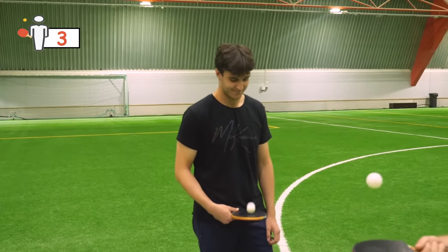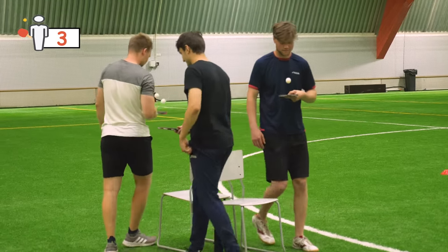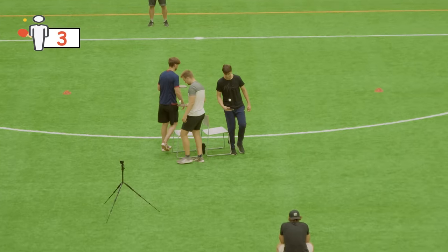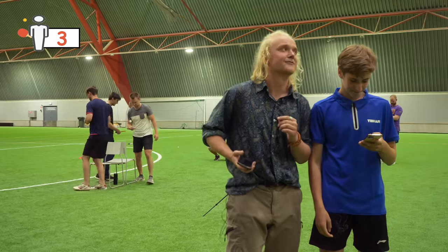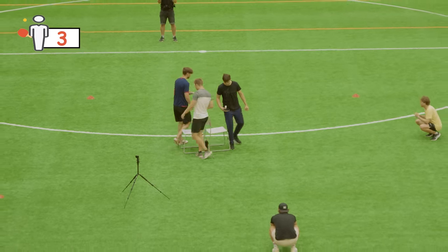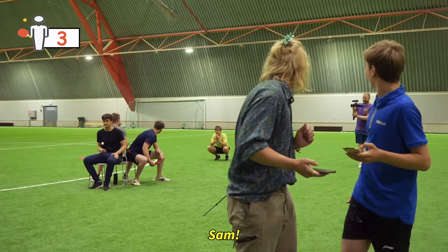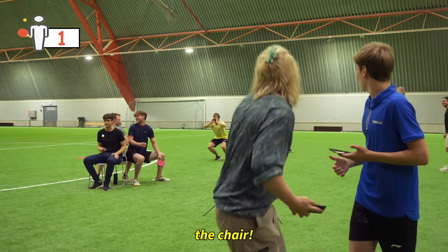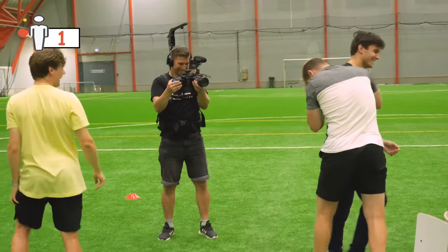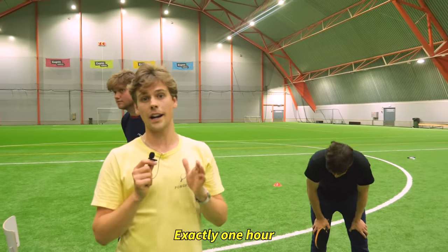We are the final three. What are you going to do with the thousand euros if you win? I'll buy a Sensei racket — very good investment. He's all the way from Norway. Okay, the final three — the next phase is musical chairs. Ready, set, go! We have Sam as the only one sitting on the chair. Exactly one hour and 30 minutes — congratulations!